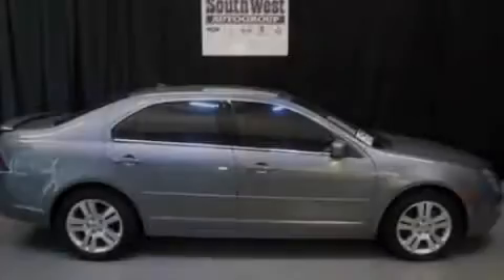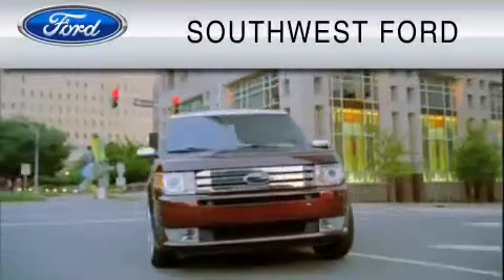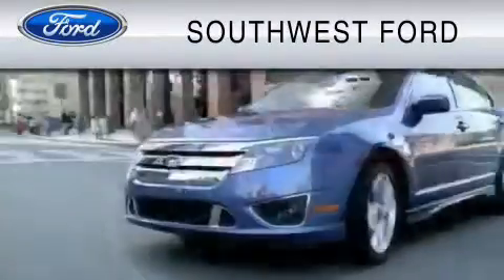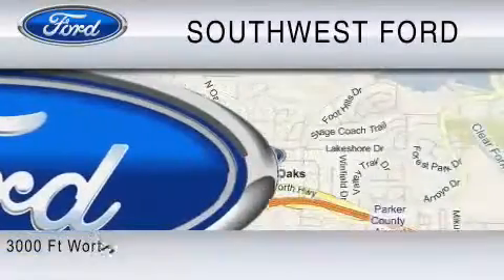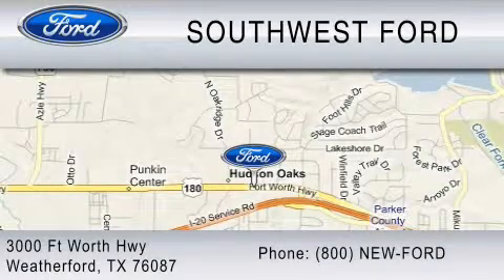Contact us today to arrange your test drive. Southwest Ford is family-owned and operated since 1986. We are a full-service dealership with body shop and vehicle accessories. Ask about the Southwest Promise. Southwest Ford is located at 3000 Fort Worth Highway in Weatherford, or you can contact us at 800-NEW-FORD.